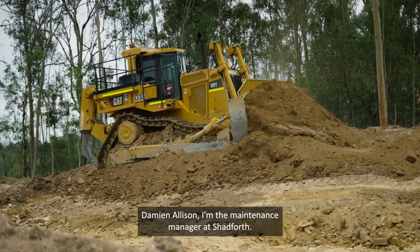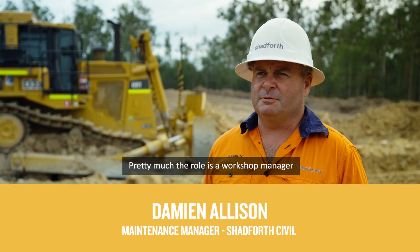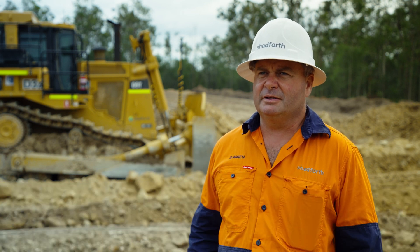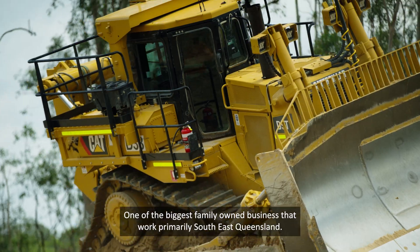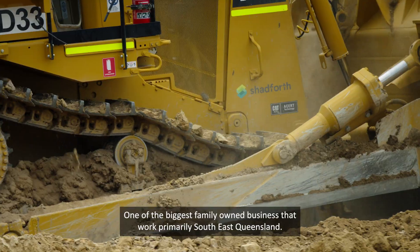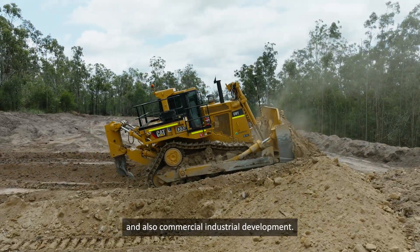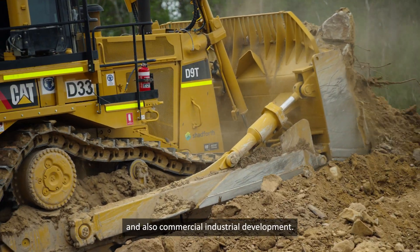I'm Damian Allison, maintenance manager at Shadeforth. My role involves workshop management and overseeing the fleet, repairs and maintenance. We're one of the biggest family-owned businesses working primarily in South East Queensland, across residential development and commercial industrial development.